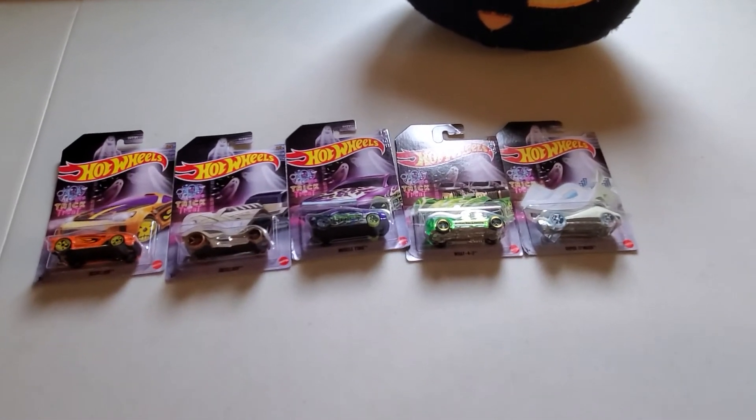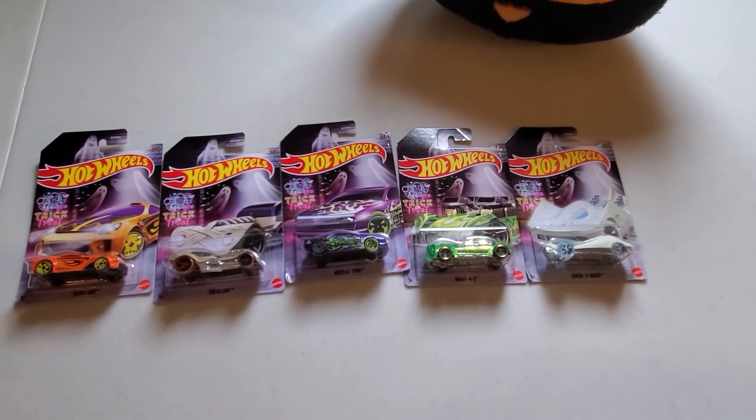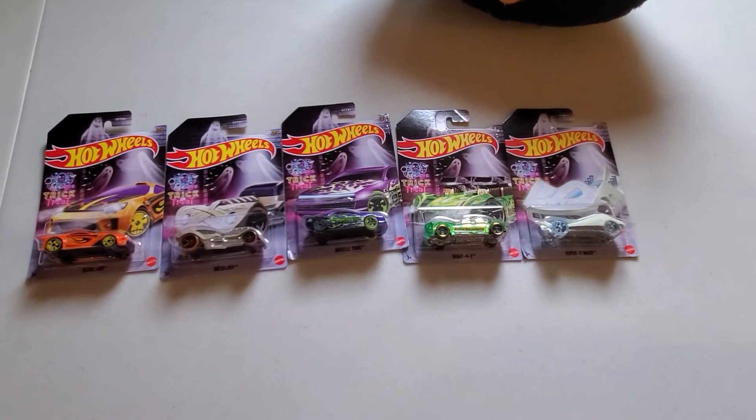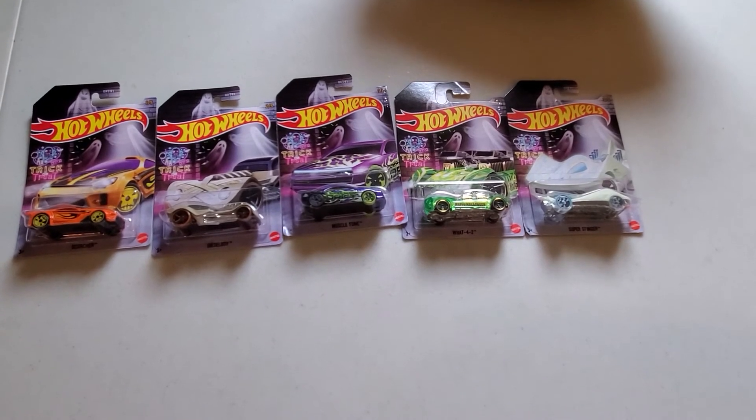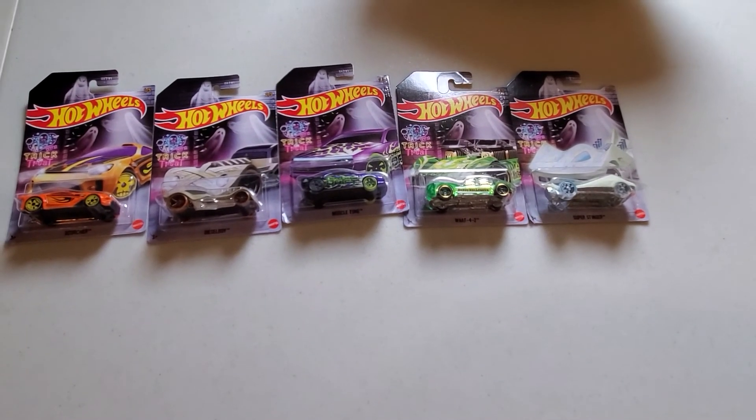There you have it — the 2022 set of five Halloween Hot Wheels. Happy hunting everybody!